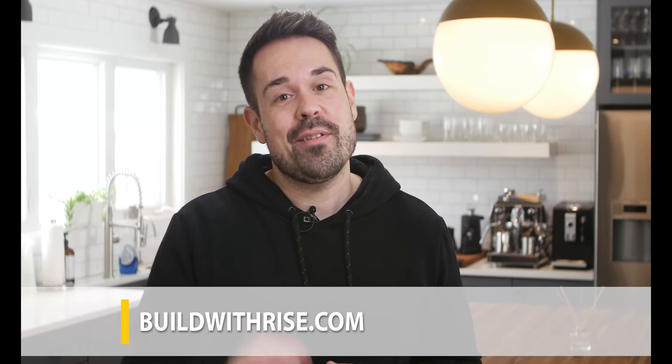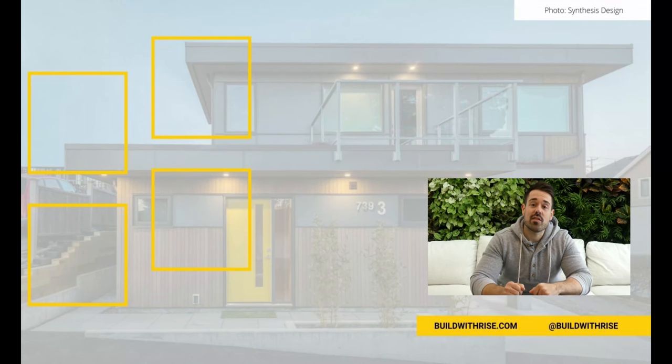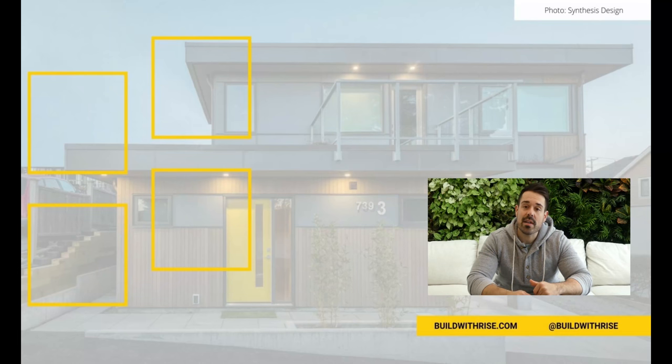Thanks for watching! For more videos like this, don't forget to subscribe by clicking the button below, and check out buildwithrise.com — the only place to turn any home improvement project into a sustainable one.